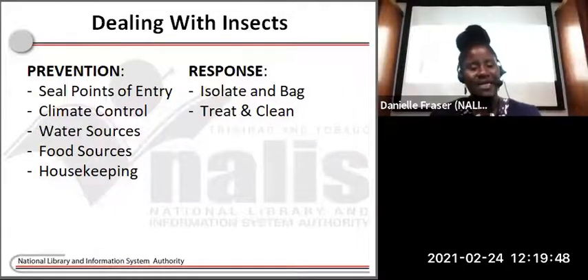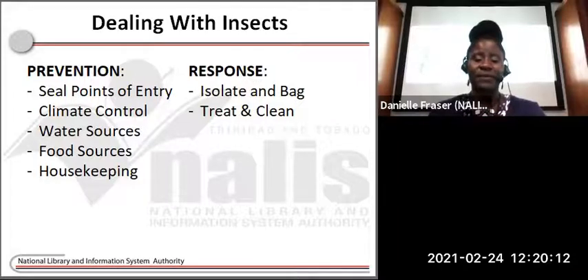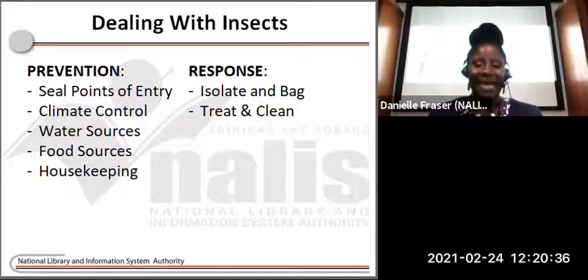Now what happens if you do see some insects within your collection? There are various methods used to eradicate pests; however, each method has a differing degree of success. One thing to note is that chemical pesticides can cause irreversible damage to your collections, and the remnants of chemicals used after treatment can be toxic to persons accessing collection items and spaces. What you want to do is isolate the item and bag it. Isolating ensures the item is quarantined from your collection so it is not affecting adjacent items. By bagging the item, we can contain any insects and prevent them from moving to other collection items.